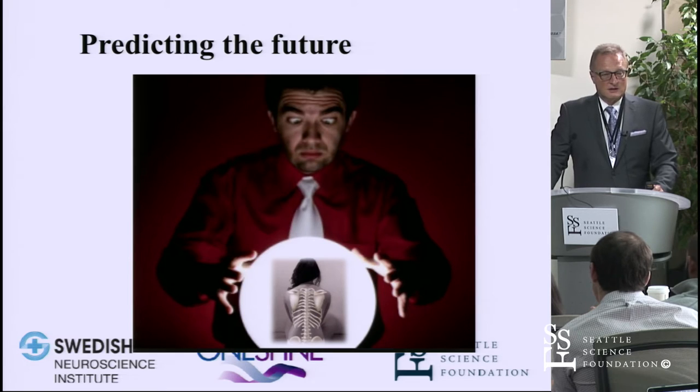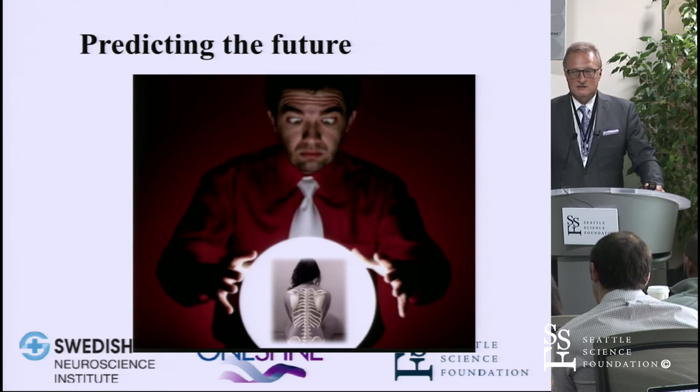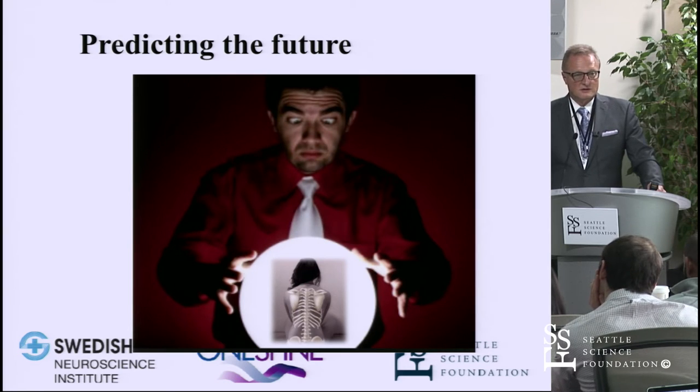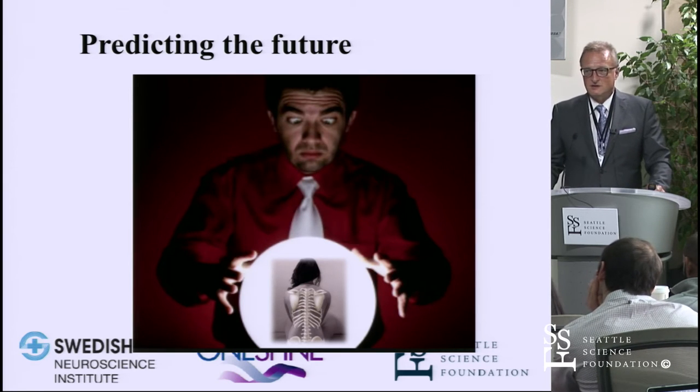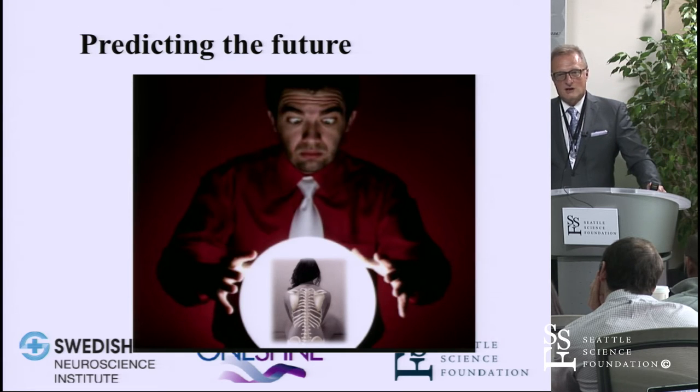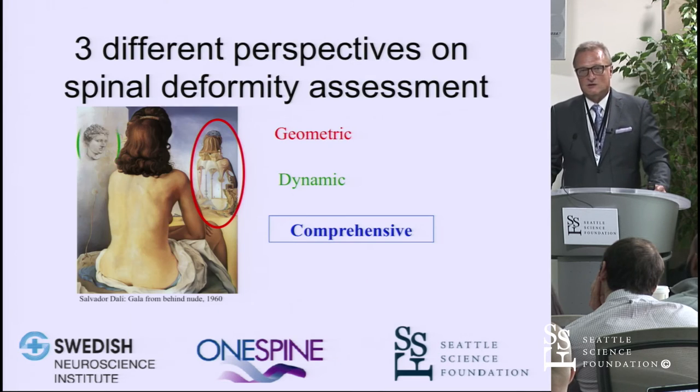One of the big limitations of the angular concept of spine is predicting the future. It remains very frustrating, because of the multifactorial nature of our body's physiology, to predict how spinal deformities will evolve — not just over the next year, but over the next decade or more.